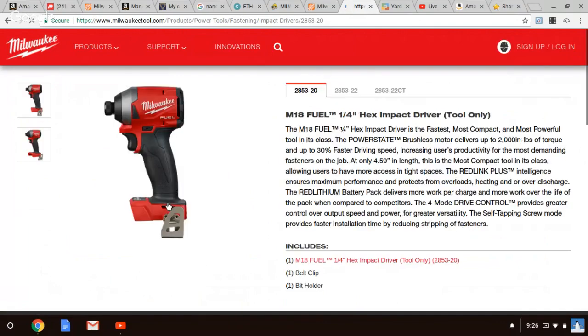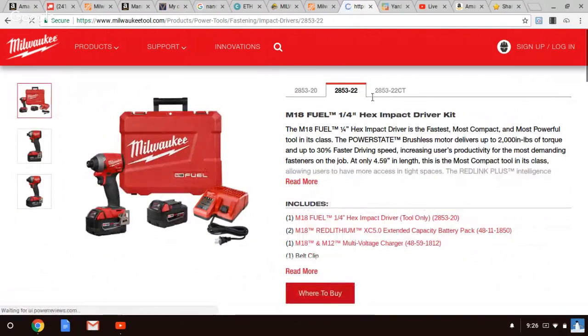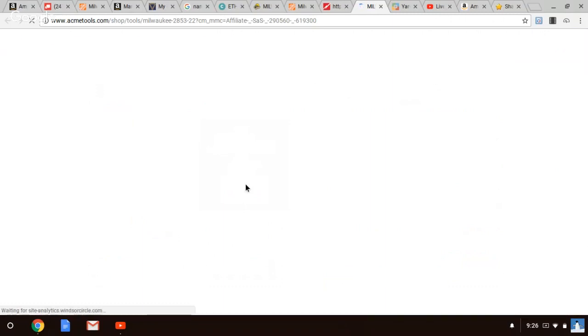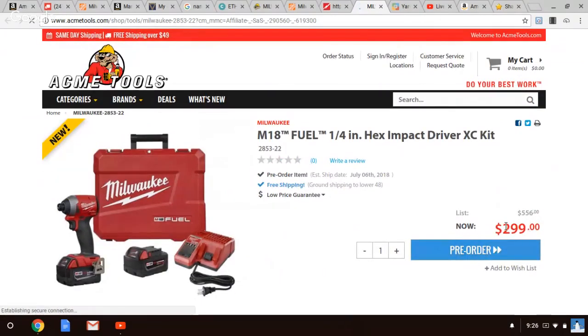$129 bare tool — we know that. $249 probably for the 2-amp-hour battery kit. Let me check Acme Tools... Oh, they do have it. Right on the money, man. I tell you, I should have a crystal ball.